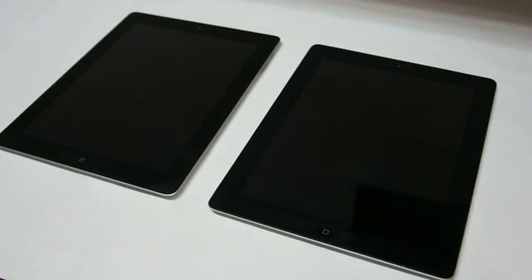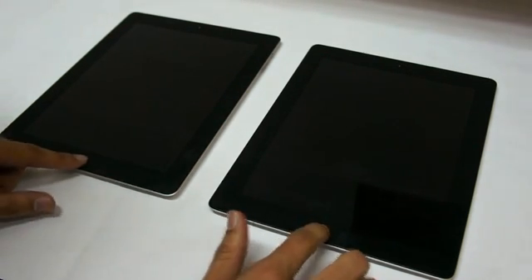Hi, this is Samir, writer and reviewer for ThinkDigit, and today we have with us the new iPad. As you can see, we have both the iPad 2 and the third generation iPad with us, and on the face of it both of them look absolutely the same. In fact, you will not be able to make out any difference until you switch on the device.